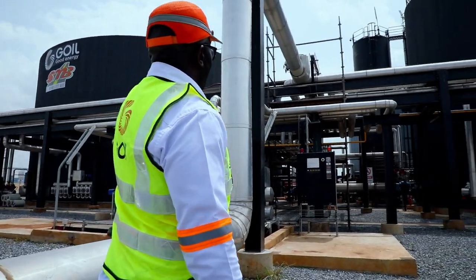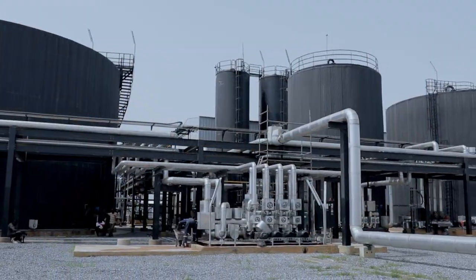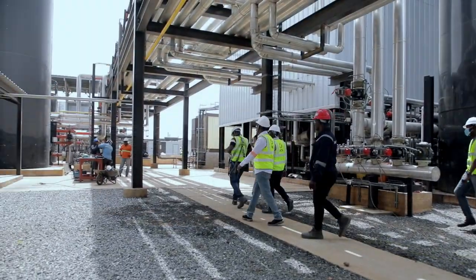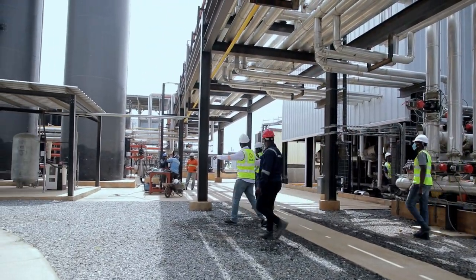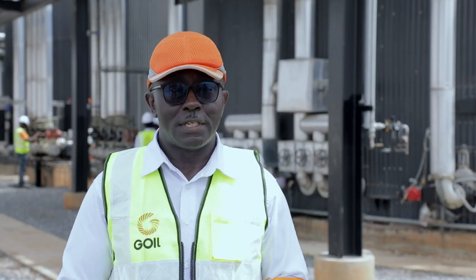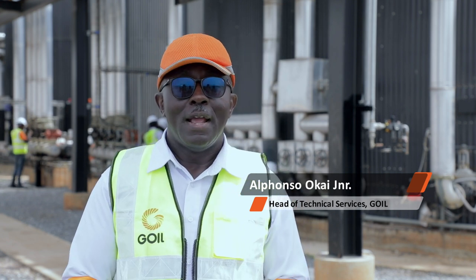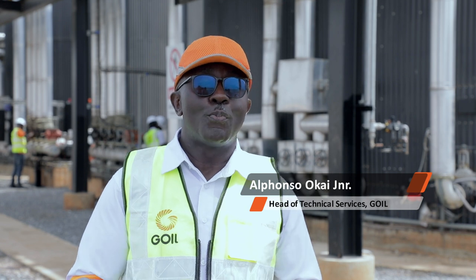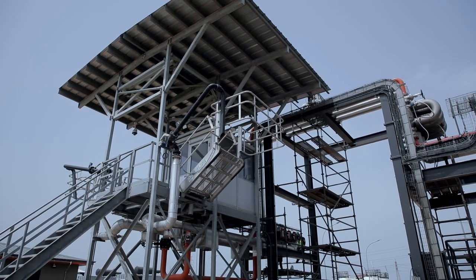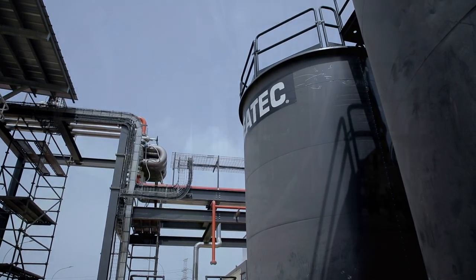If you follow the pipeline, you'll realize that when it gets up there it diverts into dedicated tanks that will store the raw bitumen. What happens in the country currently is that some sell the bitumen just as they receive it. But what we are going to do at this facility is sell the bitumen as we receive it and also go further to process it into other grades — AC-10, AC-20 — into polymer-modified bitumen and emulsions.